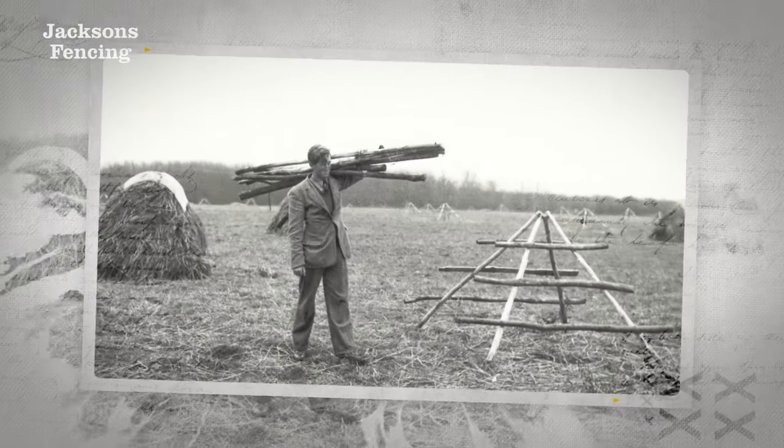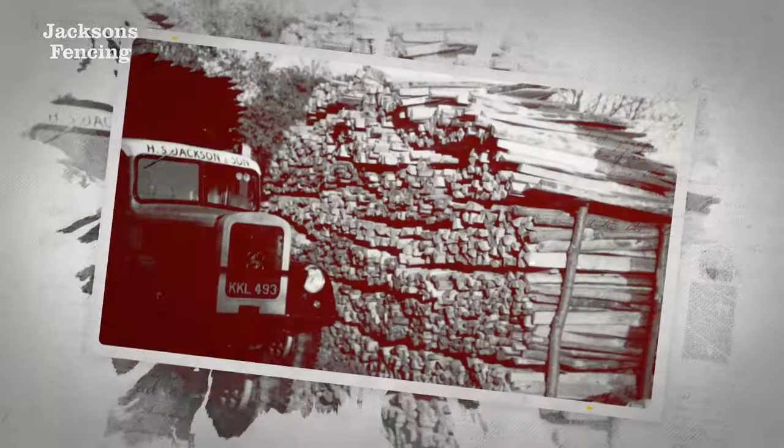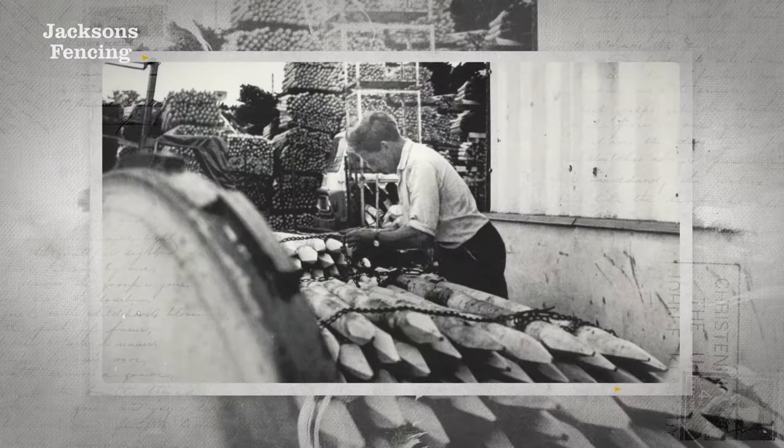This is Jackson's Fencing. Founded as an agricultural fencing company in 1947, we have grown to become the UK's leading manufacturer of garden fencing.